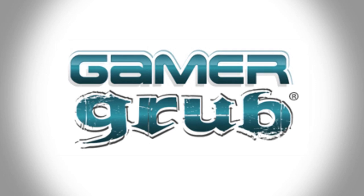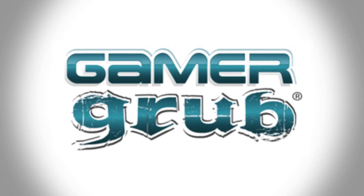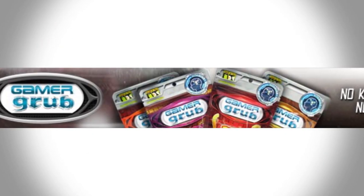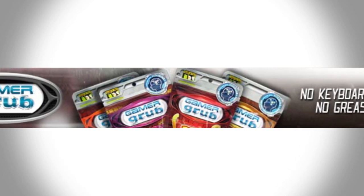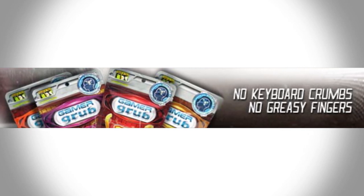Well, let's back up to the beginning. When was Gamergrub founded and how did this idea come to you? I was actually at E3 conventions for, I don't know, ten-plus years, and I was designing some computer gaming peripherals — lighting, chairs, this type of thing. And obviously gaming a lot, I just had the frustration of getting crumbs and goop all over my controllers and my hands. I just got tired of getting up and washing my hands and coming back to the computer.